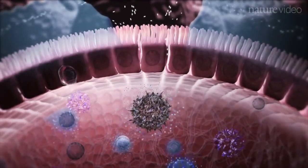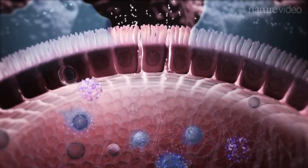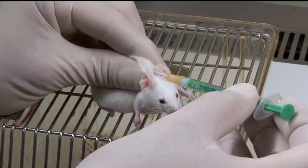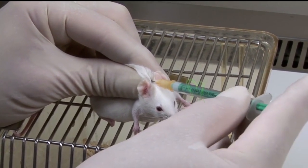Since we know endotoxemia is largely facilitated by leaky gut, the title of this next paper should come as no surprise: 'Metabolic endotoxemia initiates obesity and insulin resistance.' Mice, when infused with endotoxin, rapidly develop insulin resistance and fatty liver disease.